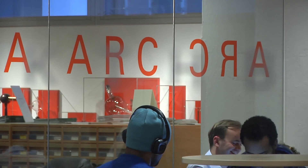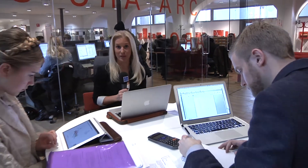Academic writing, search support, career coaching — come by and check out the Academic Resource Centre next time you're in the library.